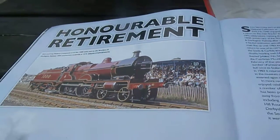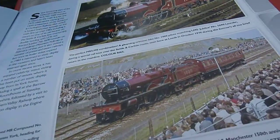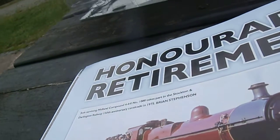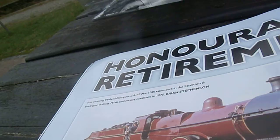Honourable retirement. Sole survivor — Midland Compound takes part in the Darlington Railway 150th anniversary.